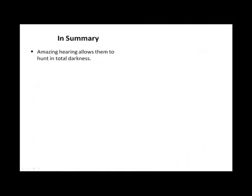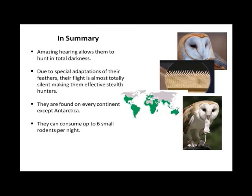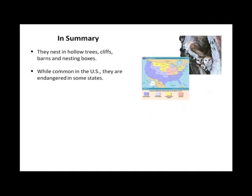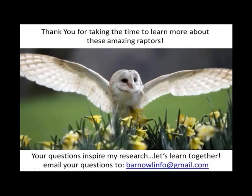In summary: amazing hearing allows them to hunt in total darkness. Due to special adaptations to their feathers, flight is almost totally silent, making them effective stealth hunters. They are found on every continent except Antarctica. They can consume up to six small rodents per night. They can mate year-round and raise two broods per year. They nest in hollow trees, cliffs, barns, and nesting boxes. While common in the U.S., they are endangered in some states. Nesting box programs help increase their numbers. They provide eco-friendly, affordable rodent control — 1,000 rodents per year per family. Instructions for building barn owl nesting boxes are easily found online.